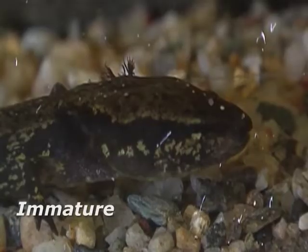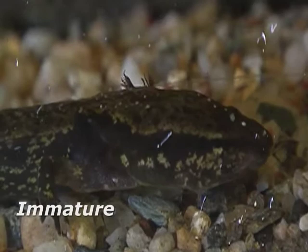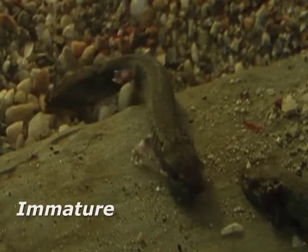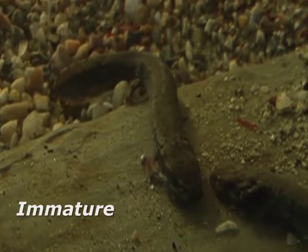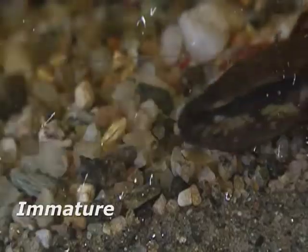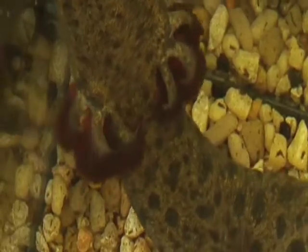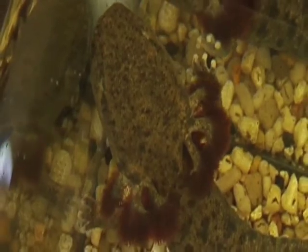One of the conservation concerns for this species is that it is often killed as a result of lampricide treatments. Lampricide treatments are used to control sea lamprey populations, and the mud puppy is one of the species that is also killed if concentrations are not carefully monitored.